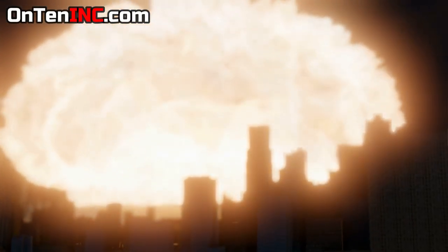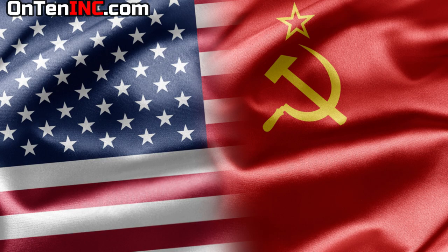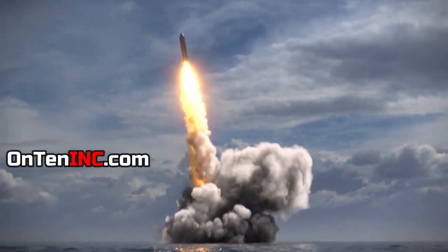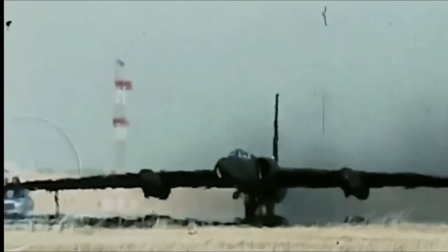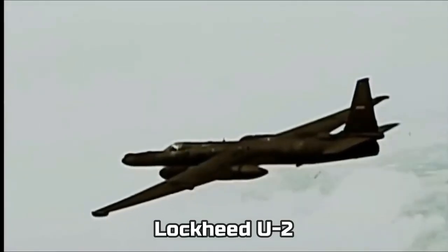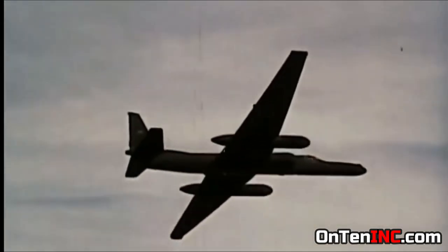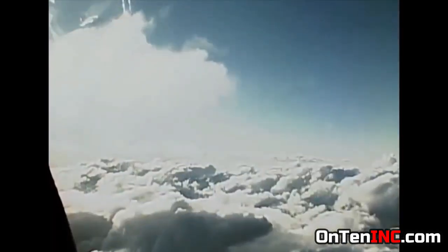After World War 2, when the Allies defeated the Nazis and the Japanese, the next day there was a new enemy in front of them — the Soviet Union — and the Cold War had just started. In the 1950s, to spy on the Soviets, the US used the Lockheed U-2. Even though this airplane didn't have high speed, it could fly at higher altitudes where it couldn't be seen or caught by missiles. When the Soviets were taking nuclear weapons to Cuba, it was the U-2s that found out.